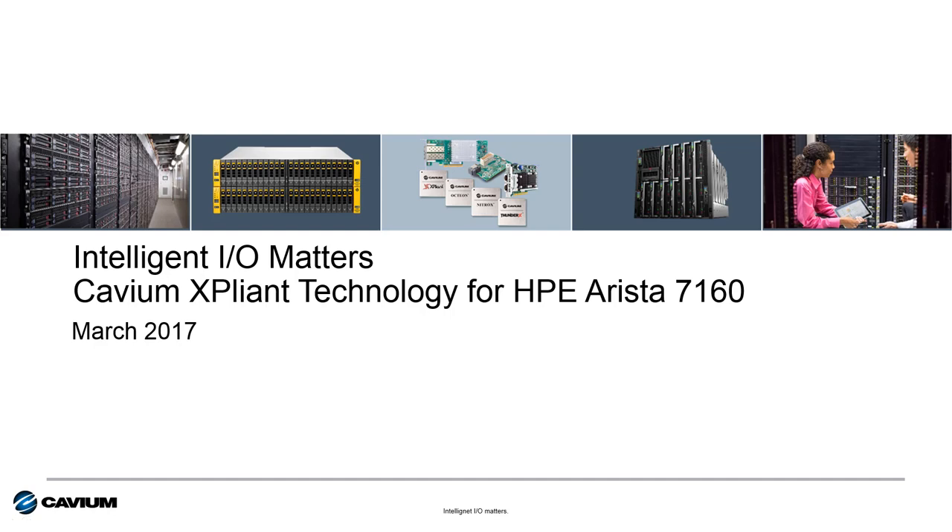Hello and welcome to this edition of Kavium's Intelligent I.O. Matters video series. My name is Todd Owens and I'm the Technical Marketing Manager here at Kavium on the HPE OEM Account Team. Today I want to provide you with an overview of the HPE Arista 7160 High Performance Ethernet Switch Products based on Kavium Expliant Technology.